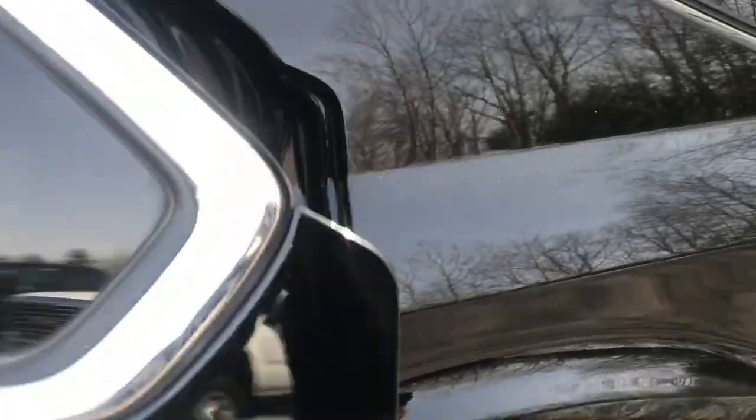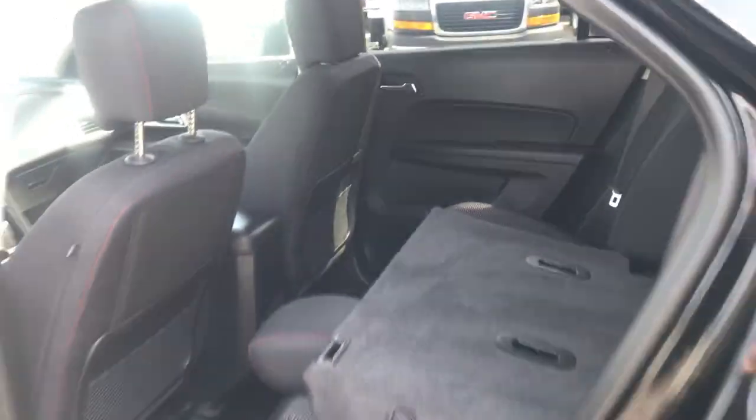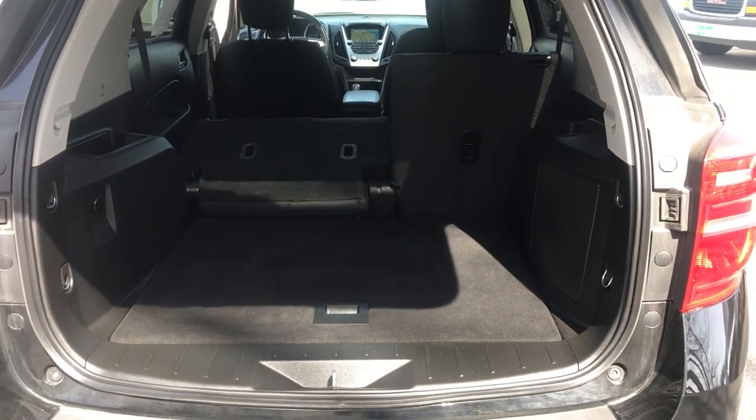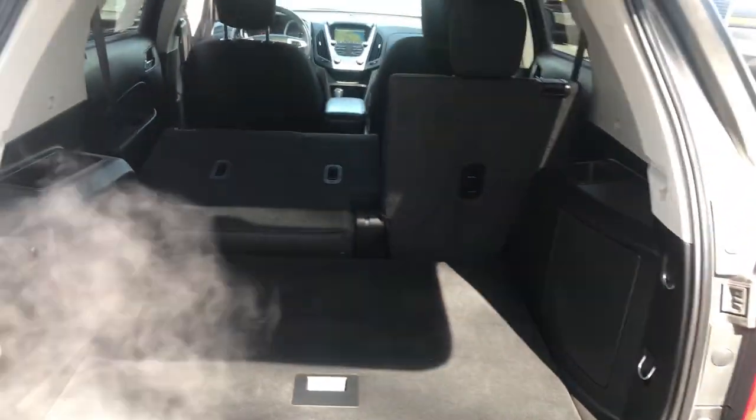Going over to the back seat here, you've got your rear bench. These seats do fold completely flat as well. Take a look at the cargo area — plenty of room with the seats up. If you need more, you can just fold those seats down and you've got tons of room back here.